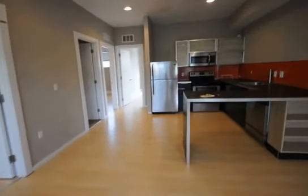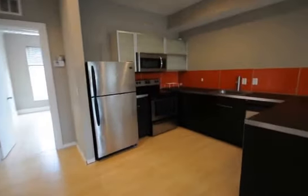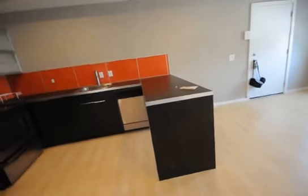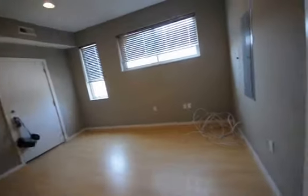Nice modern kitchen, full refrigerator, electric stove, dishwasher, modern cabinets, nice counter space — also could serve as a breakfast bar. Common area here.